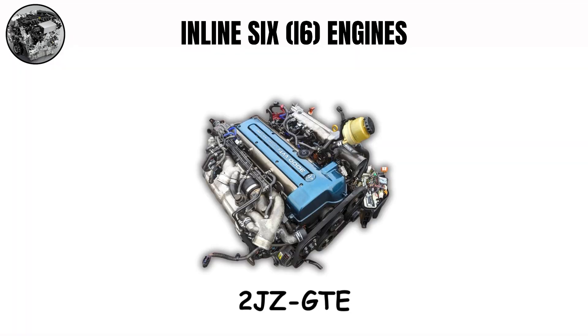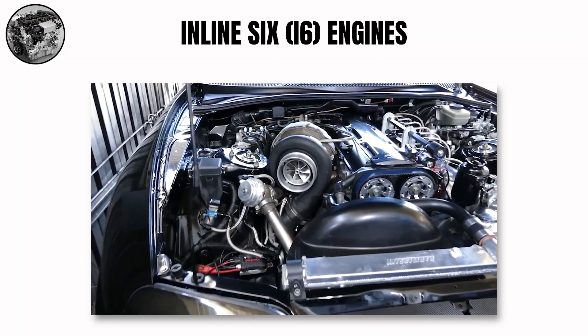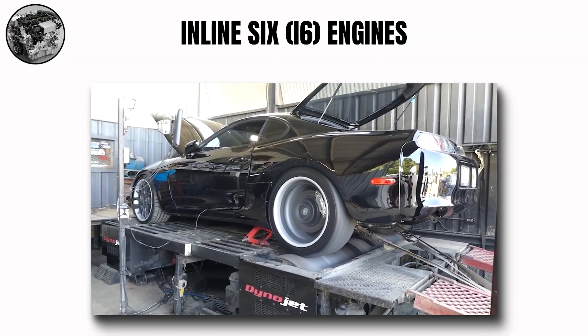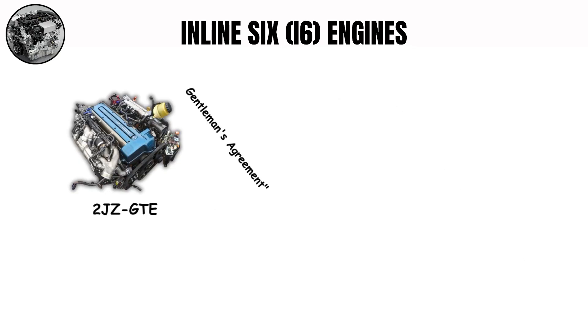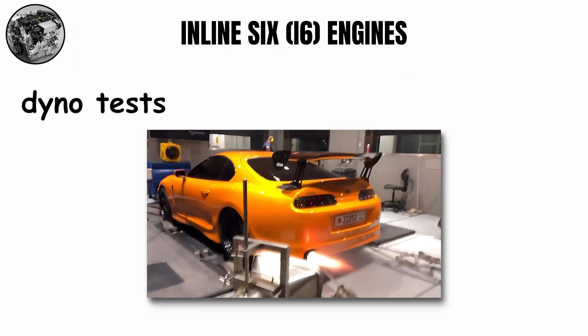The 2JZ-GTE is renowned for handling enormous power increases on stock internals. Drift and drag racing communities have pushed these engines to 800-plus horsepower without rebuilding the bottom end, thanks to its overbuilt iron block and forged internals from the factory. Toyota deliberately underrated the 2JZ-GTE's power figures due to Japan's gentleman's agreement limiting advertised horsepower to 276 hp — most dyno tests of stock engines show closer to 320 horsepower.